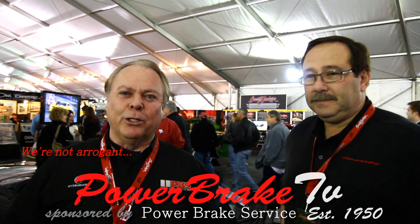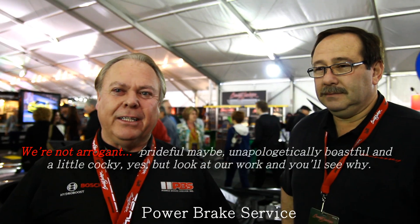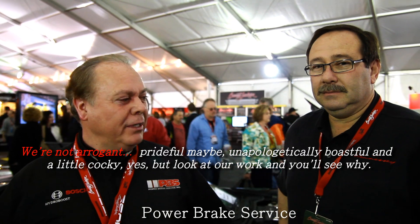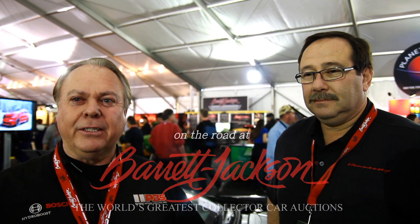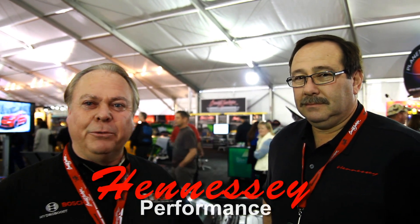Hi, it's Bob Sweeting here with Heartbreak TV. We're at Barrett-Jackson on Sunday morning, here at the Hennessey booth. We saw some very interesting vehicles. Hennessey is known for high performance modifications on new vehicles. We're here with Don Goldman to show us some of his new vehicles.